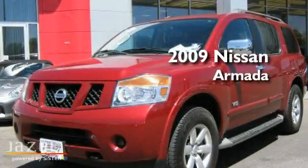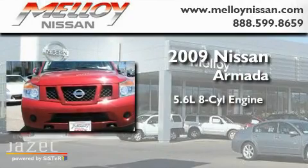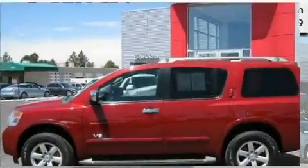This is a 2009 Nissan Armada. It has a 5.6-liter, 8-cylinder engine, a 5-speed automatic transmission, and 4-wheel drive.